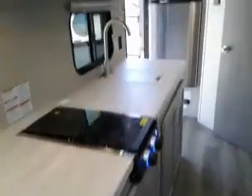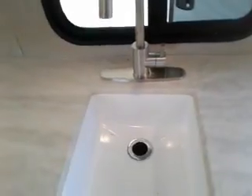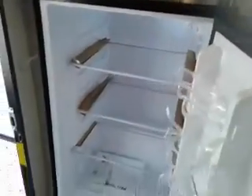Lots of counter space. Rooftop air, our sink, and a nice big 12-volt refrigerator with on/off right here and a travel lock. Shower area.